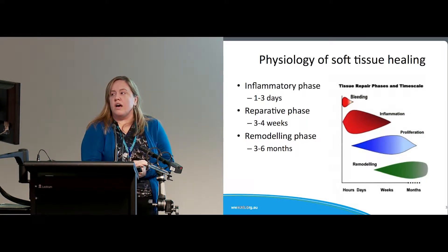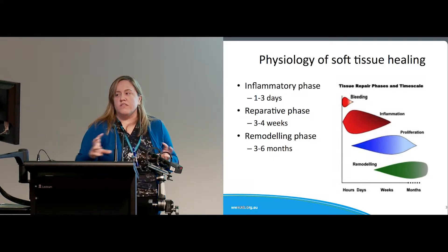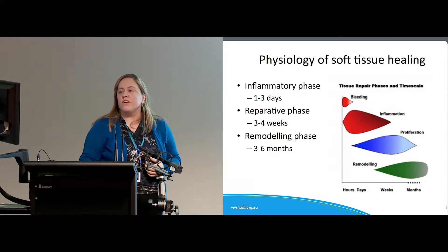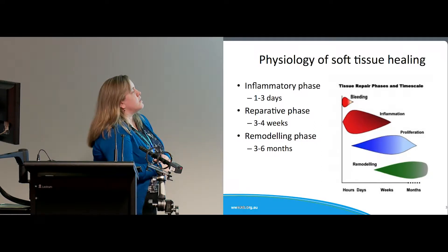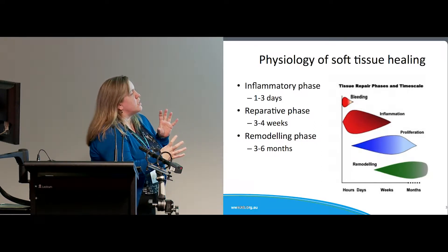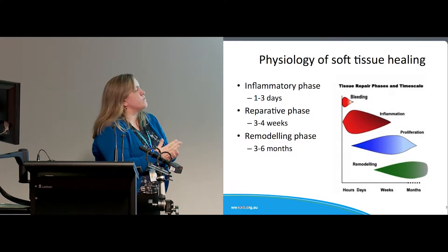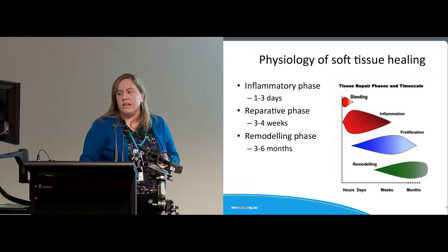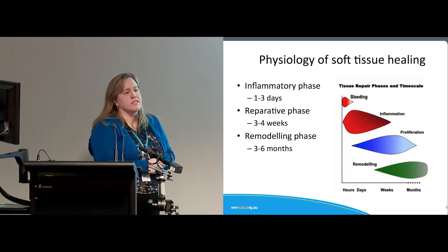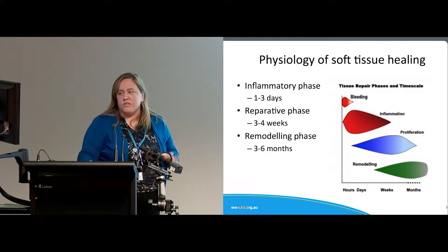The physiology of soft tissue healing — hopefully again this is familiar. There's an inflammatory phase the first few days, a reparative phase which lasts up to about four weeks, and a remodelling phase. That graph shows that the phases overlap a lot, so it's not straightforward that someone finishes their proliferative phase at four weeks. It does take up to six months — soft tissue injuries don't always just disappear after a few weeks.